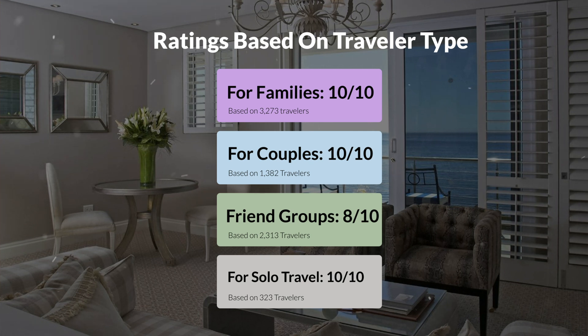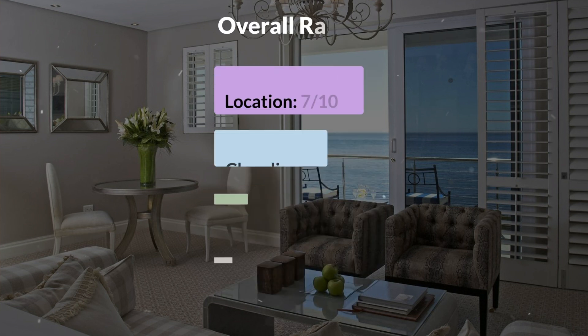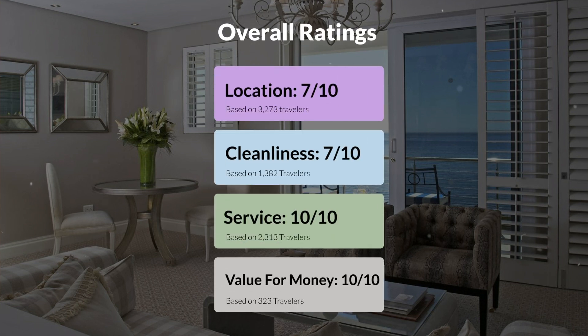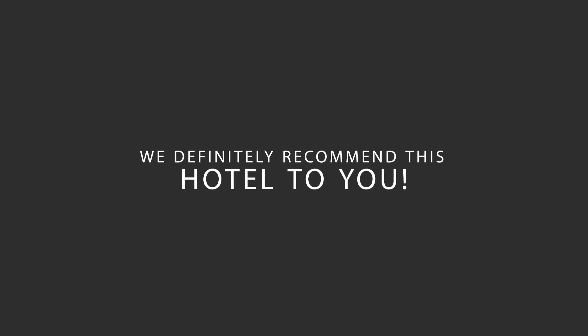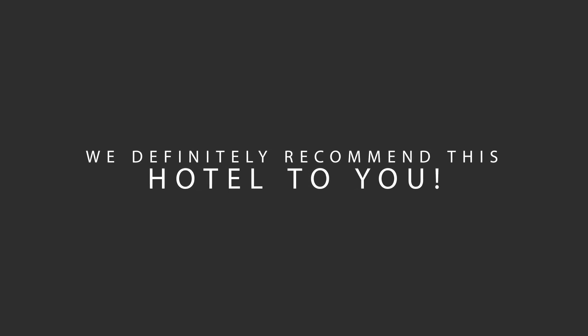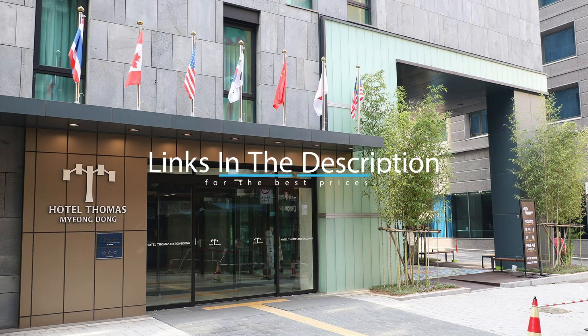Here are our overall ratings for this hotel. Location 7 out of 10, Cleanliness 7 out of 10, Service 10 out of 10, Value for money 10 out of 10. We would definitely recommend this hotel to you, no matter what type of traveler you are. To get the best price for this hotel, make sure you check out the link in the description. Have a nice trip!